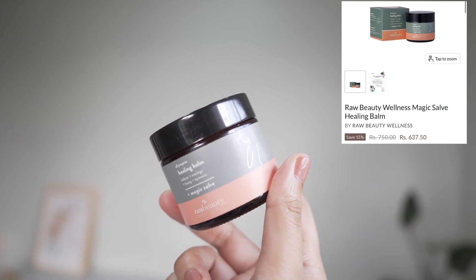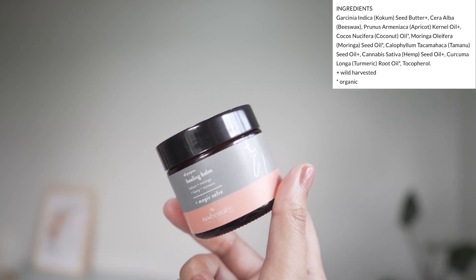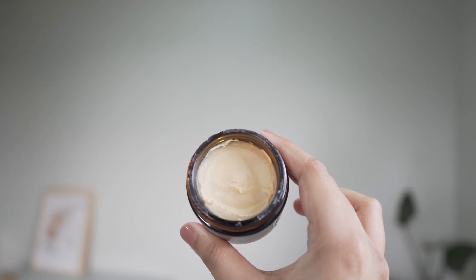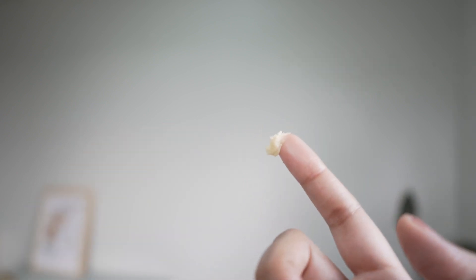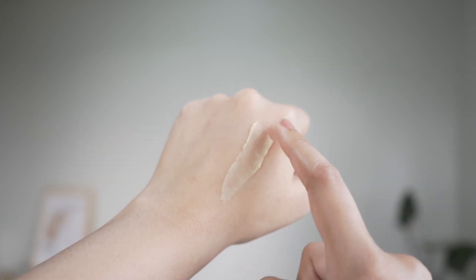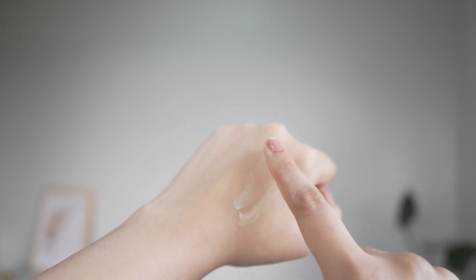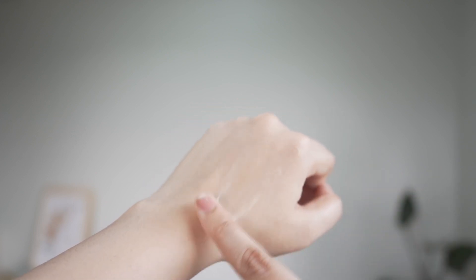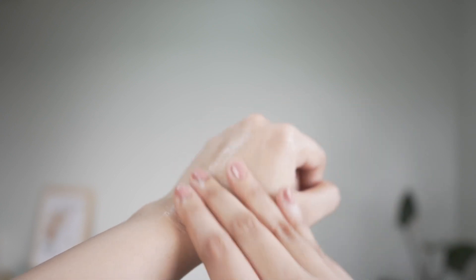Next, I have this healing balm from Raw Beauty. I tried their tinted lip balm which was really nice, but their lip mask didn't work for me. This one is quite nice though — it has a heavy texture. I apply this whenever my skin feels dry: on my lips, on my feet, on my hands. It works really well and you need very little product.